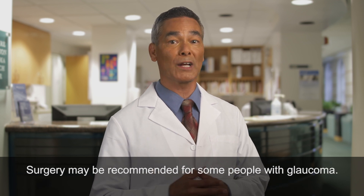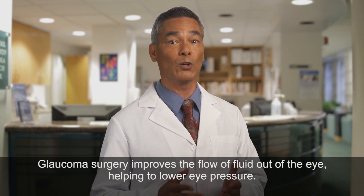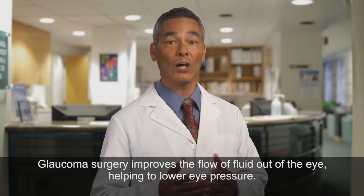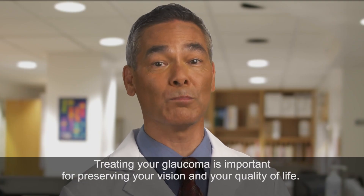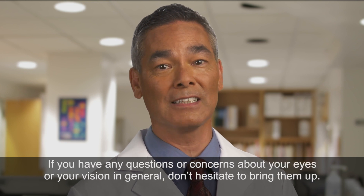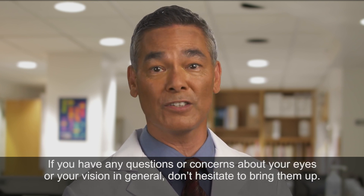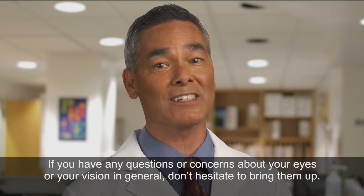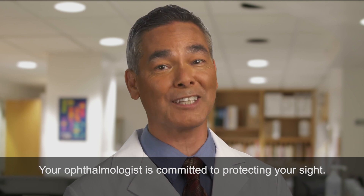Surgery may be recommended for some people with glaucoma. Glaucoma surgery improves the flow of fluid out of the eye, helping to lower eye pressure. Treating your glaucoma is important for preserving your vision and your quality of life. If you have any questions or concerns about your eyes or your vision in general, don't hesitate to bring them up. Your ophthalmologist is committed to protecting your sight.